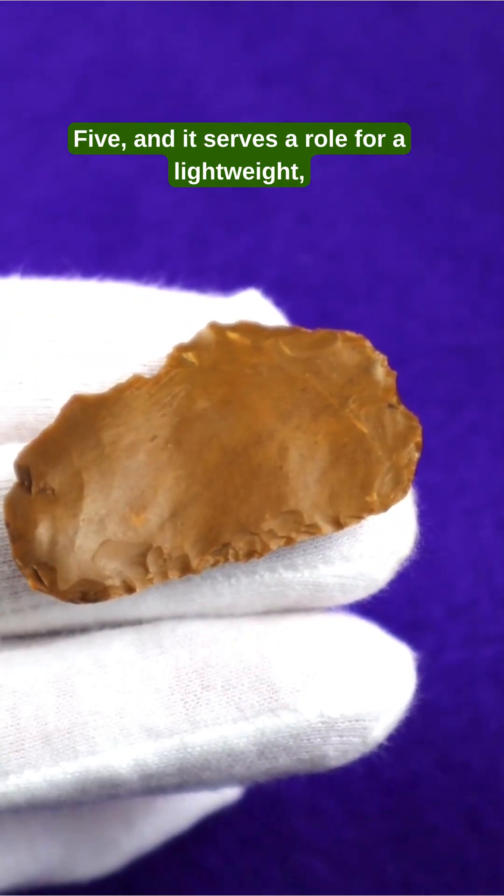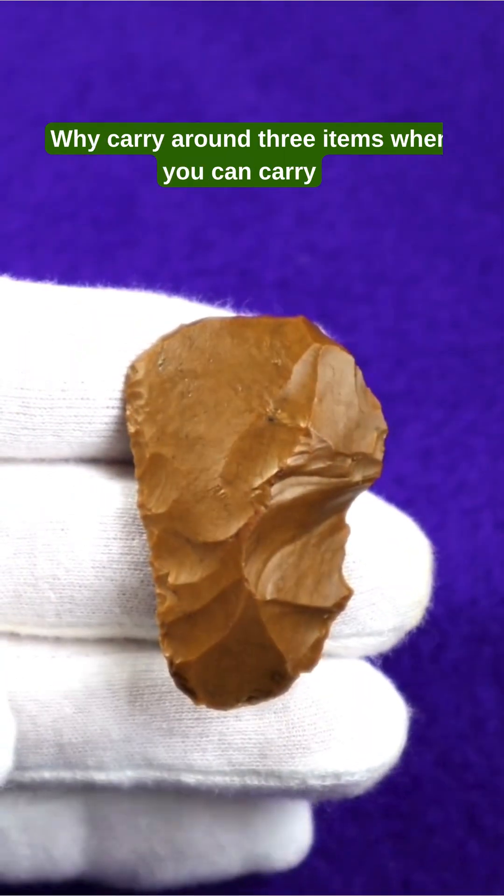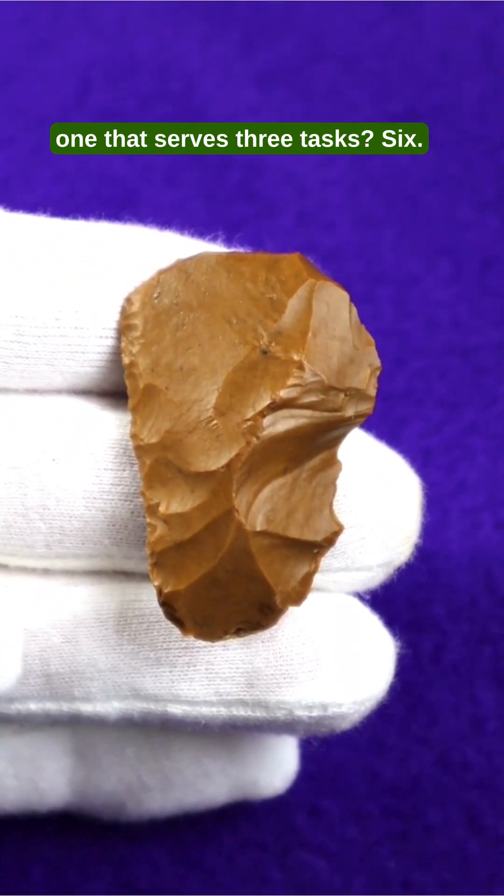5. It serves a role for a lightweight, mobile, hunter-gatherer way of life. Why carry around three items when you can carry one that serves three tasks?